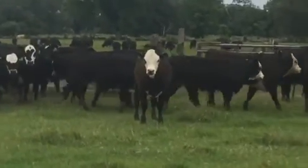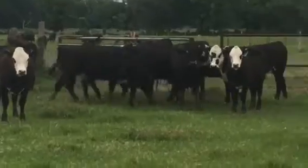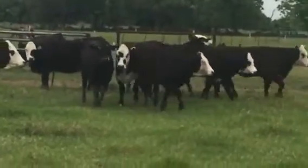Again, if you watch my videos, I like this mating. I like half Hereford, half Angus, bred back with the Brangus Bull.